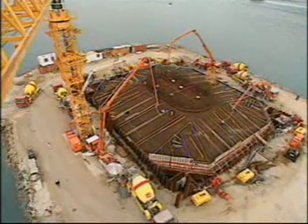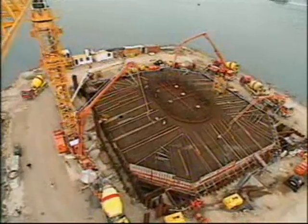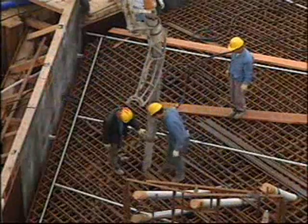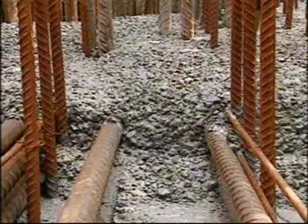The large volume of the pour necessitated the use of chilled concrete and the installation of 700 meters of cooling pipe, through which water was pumped to control the temperature development in the concrete.